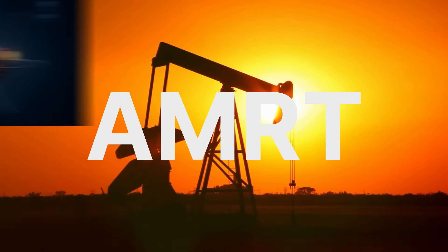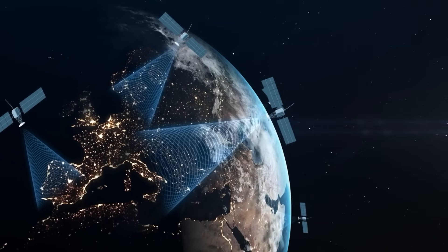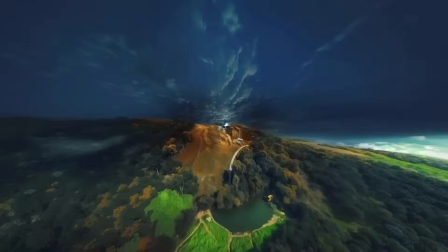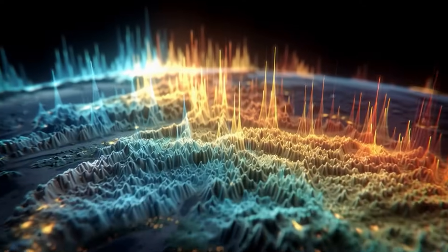Meet AMRT — Atomic Mineral Resonance Tomography — the latest proprietary advancement in nuclear magnetic resonance. AMRT can detect and differentiate each mineral's unique atomic resonance, its frequency fingerprint, from space.